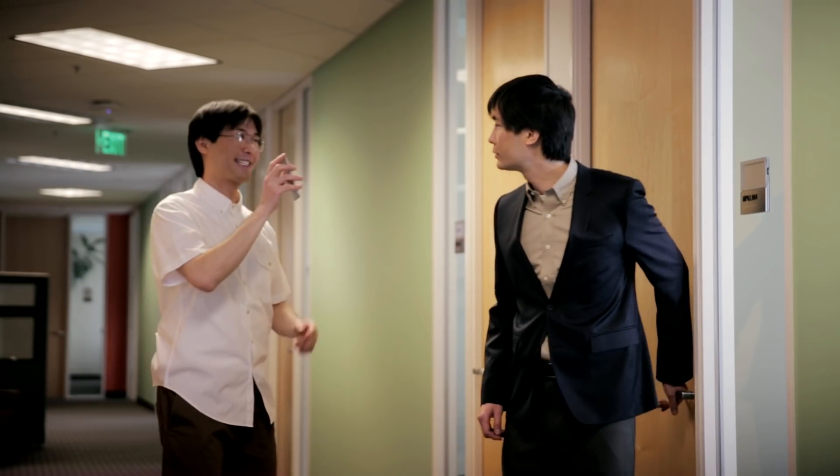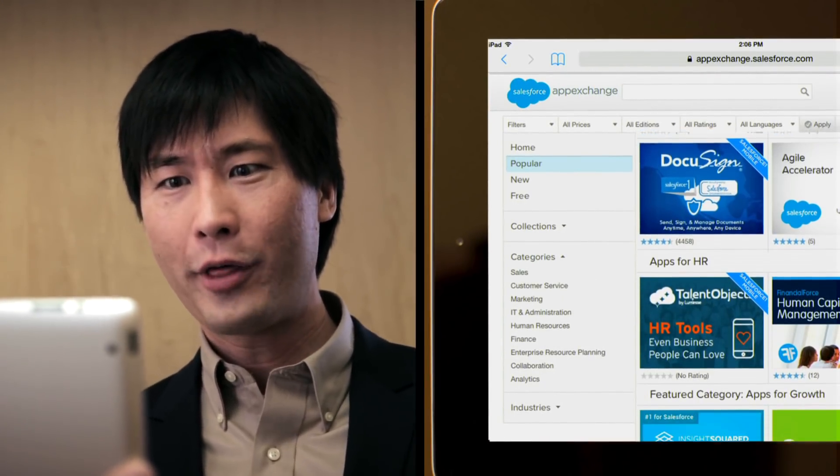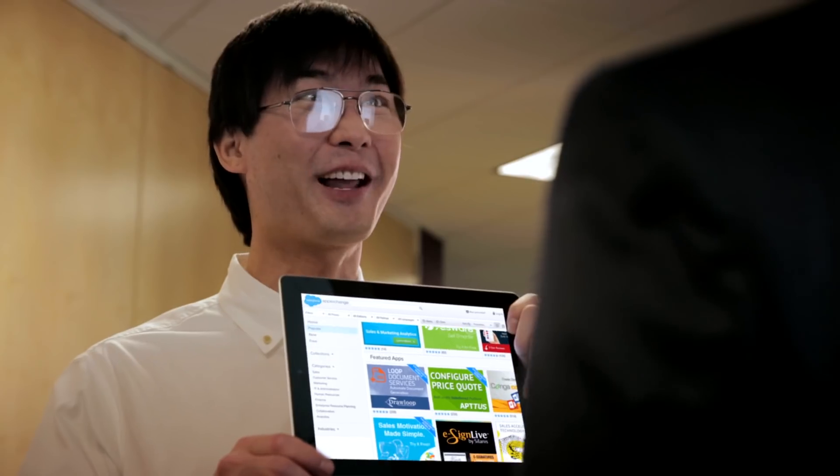Back at the office, IT Carl shows CEO Carl the app he built that morning using the Salesforce platform, then explains they have access to thousands of third-party business apps on the Salesforce App Exchange.